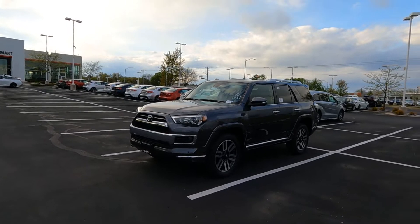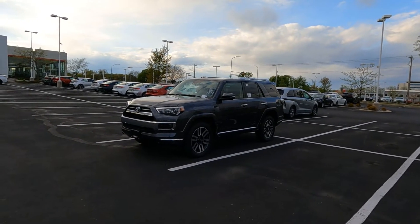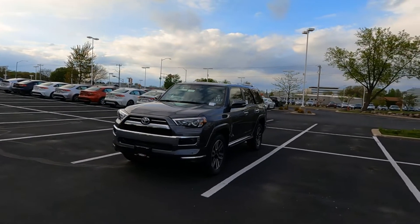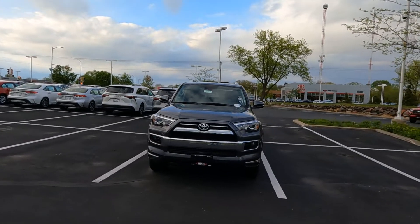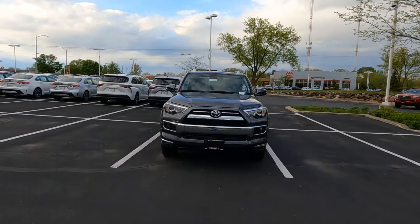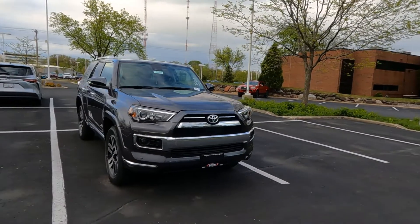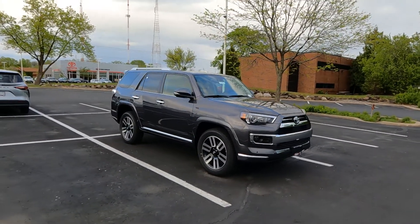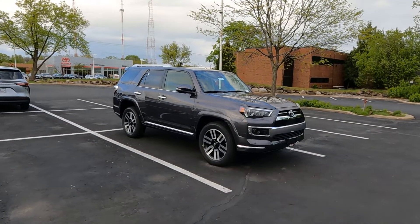So let's take a quick look at this 4Runner. This is a 2021 Toyota 4Runner Limited Edition, and the color on this one is Magnetic Gray Metallic. Boy, is this a good-looking ride. The Limited is the luxury edition in the 4Runner. Let's go ahead and dive in and take a look at the exterior. The dealership's closed today, so I'm not going to be able to get inside the car, but I did want to show it off and tell you what it's all about.